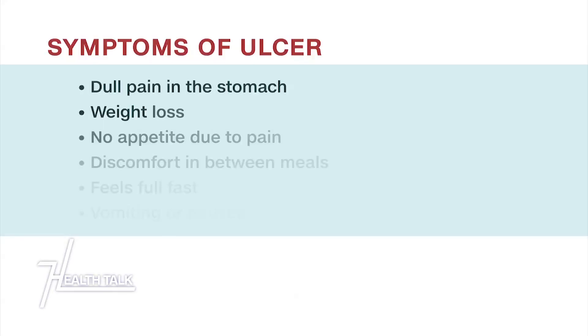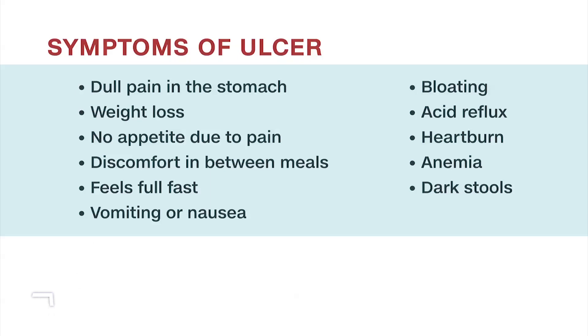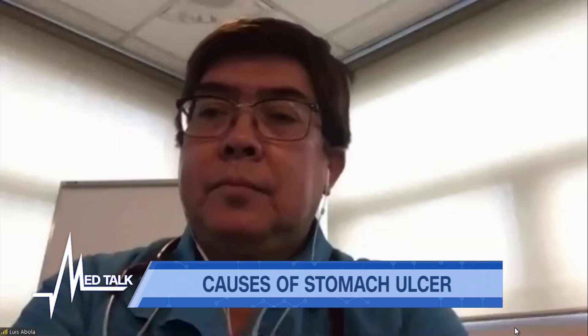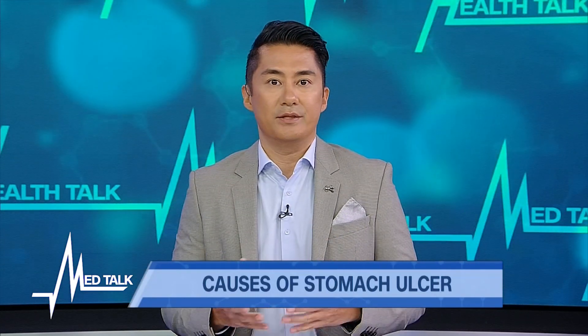We want to show you a list of the different symptoms of ulcers. As mentioned, pain is one of the first signs. Dr. Abola, let's discuss the various symptoms and why a patient feels them when they have a beginning ulcer. Can you explain why a patient would feel bloating and nausea?